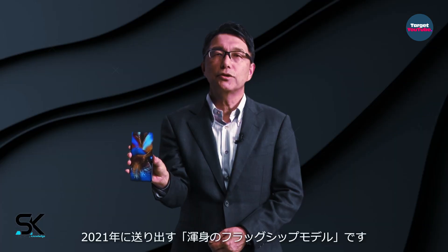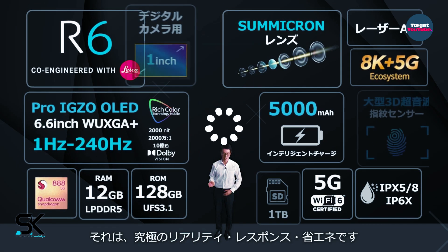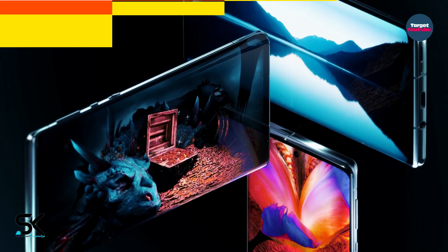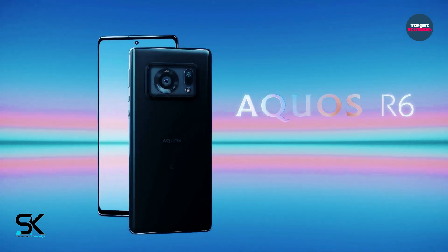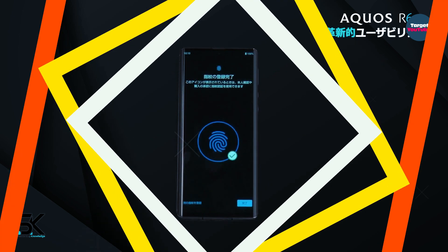The heart of the smartphone is a powerful Snapdragon 888 processor with a 5G modem for connectivity. The device carries 12 gigabytes of RAM and a flash drive with a capacity of 128 gigabytes. Additionally, you can install a microSD card.